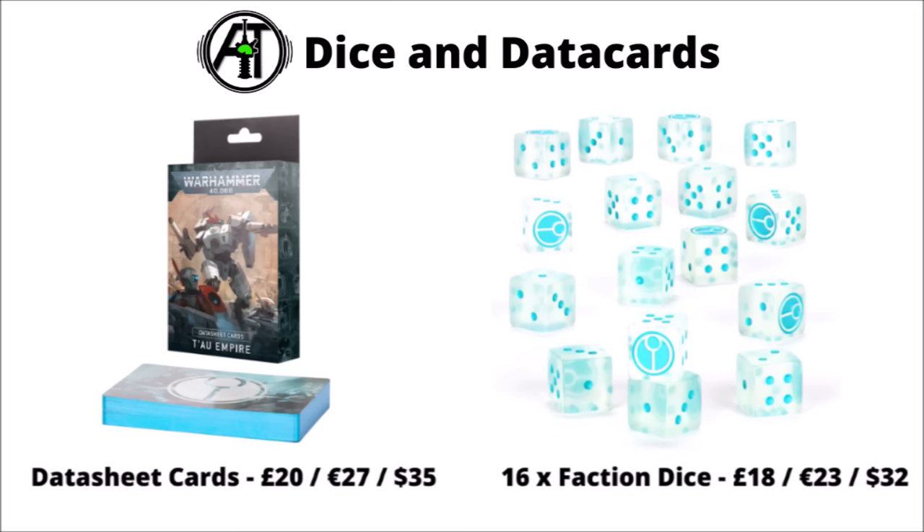Overall, for the most part, prices were where I was expecting for the Tau. Maybe the Kroot Carnivores I was hoping might be a little bit cheaper, and perhaps the same with the Kroot Ox Rider. I think basically everyone was expecting, though, that if you want an army mainly made up of these new Kroot sculpts, it is going to cost really quite a lot. What do you make of the new Combat Patrol?